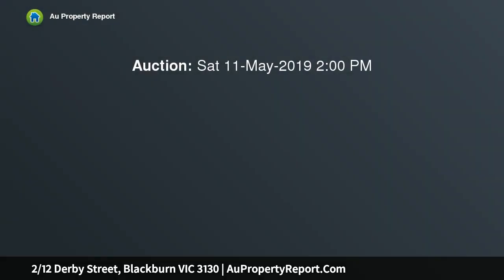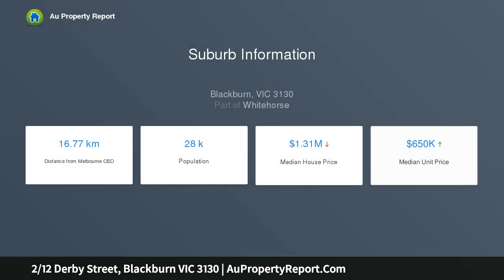Offering a low maintenance lifestyle, this superb home offers an ideal opportunity for everyone, whether they be downsizers, young professionals or investors. Quietly set back from the street, it's close to Blackburn Lake Sanctuary while also walking distance to Laburnum Shops and Laburnum and Blackburn Stations.